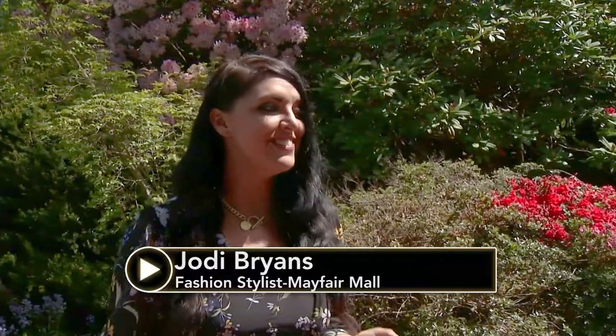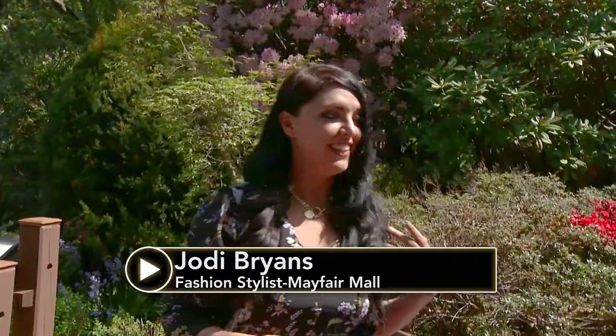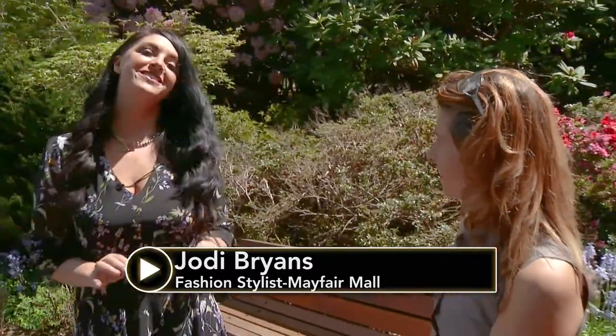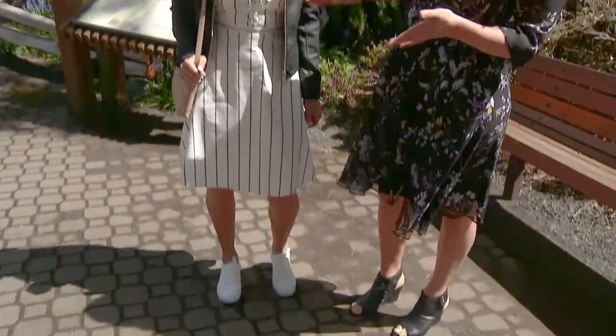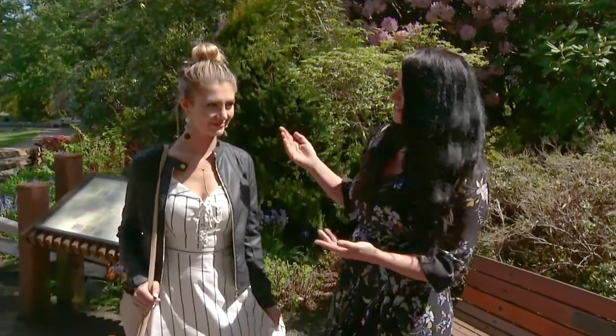One of those trends we're highlighting today is that sporty look with dresses. Right now you're seeing a lot of dresses paired with a cute little sneaker and some edgy details like leather. So right now I have Natasha — Natasha, come over here.